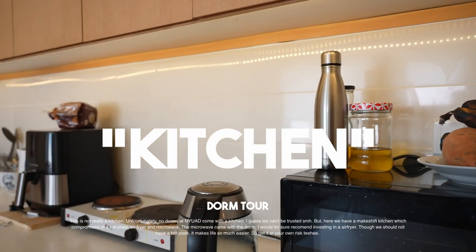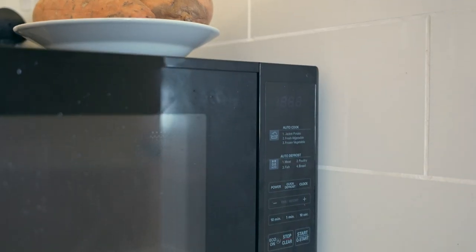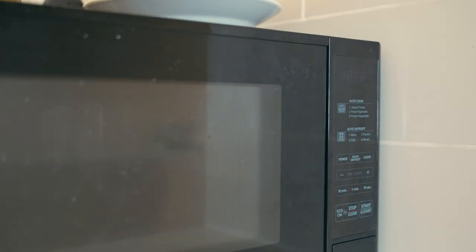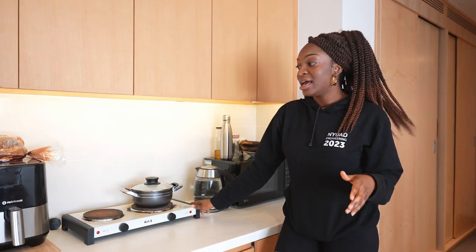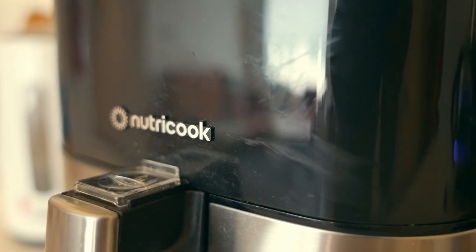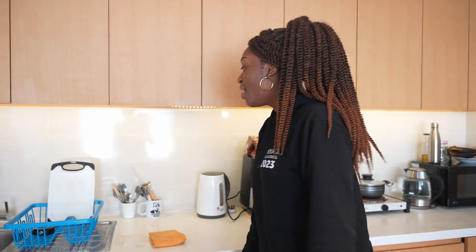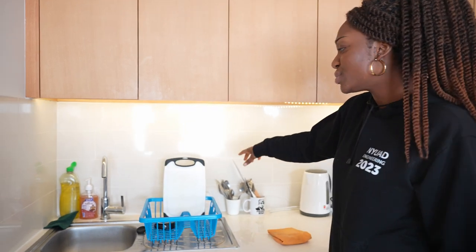This is basically where we make breakfast and all that stuff. We have a microwave, a few utensils, a kettle, a hot plate, and I love this thing — it's an air fryer. I 100% recommend investing in one, especially if you're a college student. It cooks anything you want and it also makes food a lot healthier than just frying stuff.